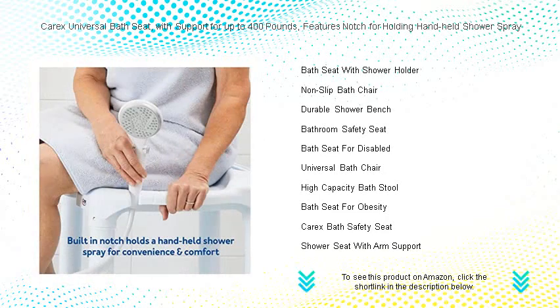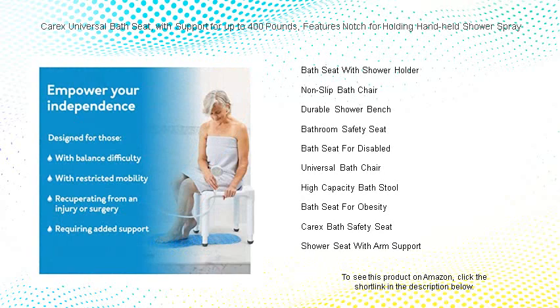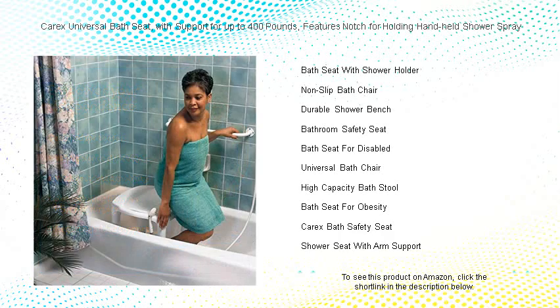Whether you're looking for a stable bathing solution for yourself or a loved one, our seat is the perfect choice for those in need of a little extra support. Transform your daily routine into a spa-like experience with the Carex Universal Bath Seat.